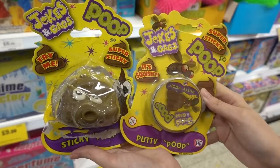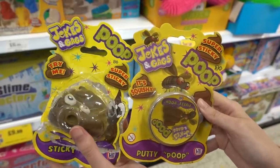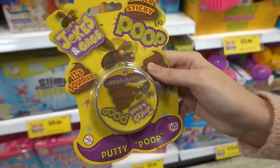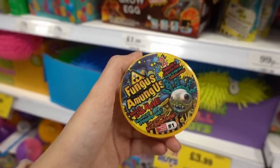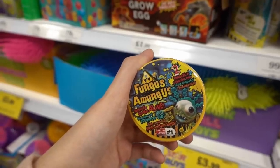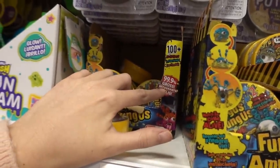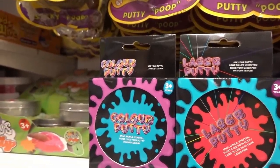Jokes and gags super sticky poo — let's have a feel. That's horrible! They also have pooped slime fungus surprise tubs, these are 69p and were originally £3.99, and they have surprises inside. I wouldn't want to know what the surprises are because 99.9% gross.